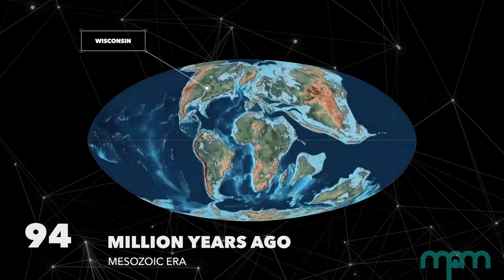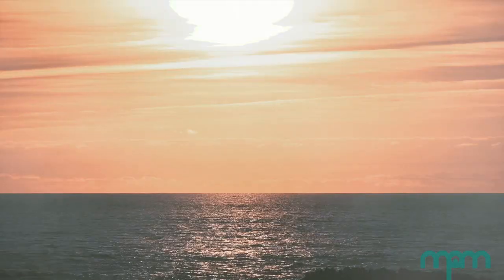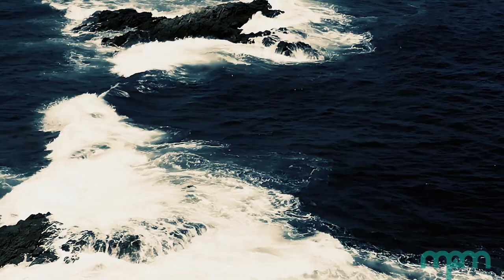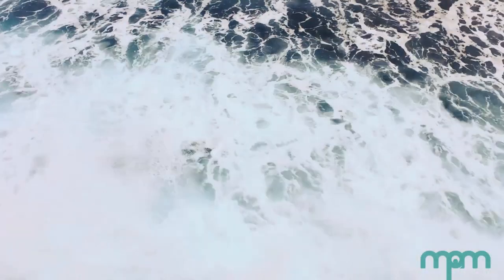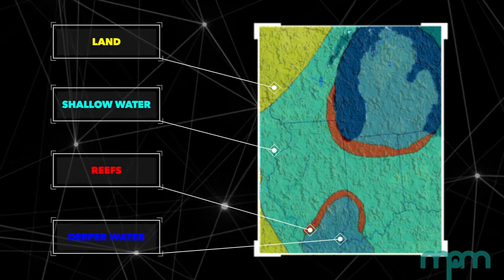425 million years ago, Wisconsin and the North American continent was located in the equatorial region. It was a sweet spot in time for Silurian Reefs to form. All of the continent was covered with shallow, clear water, no more than 100 feet deep. And some of the most rich reefs formed in just 30 feet of water. One of the largest areas of reef building was the upper Midwest.